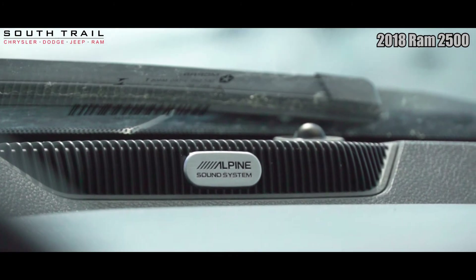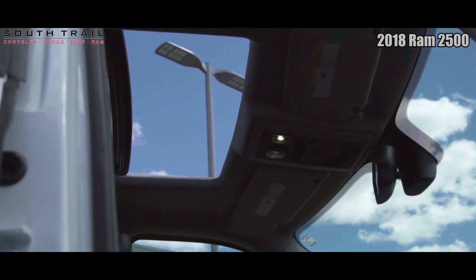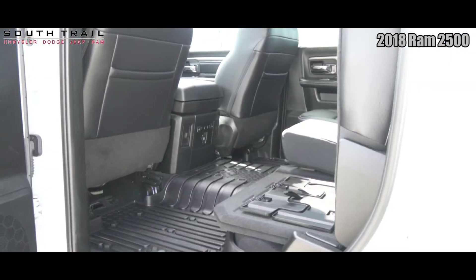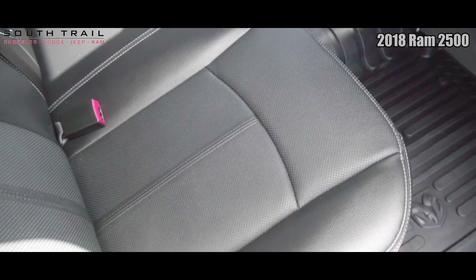Additional interior features include a sunroof, folding rear seating, convenience package, protection package, sport appearance package, keyless entry, power adjustable pedals, and a fifth wheel and gooseneck towing package.